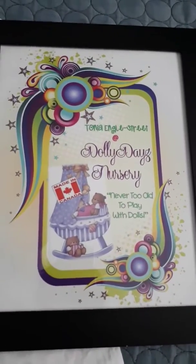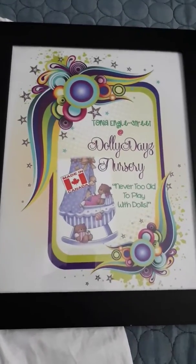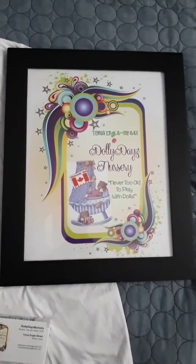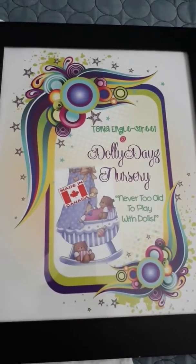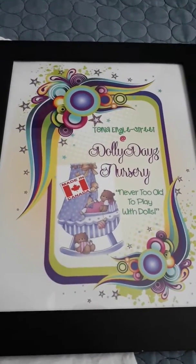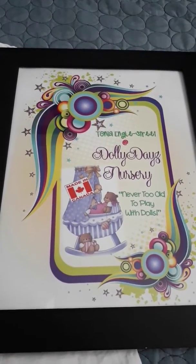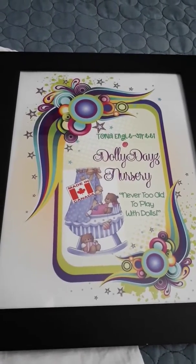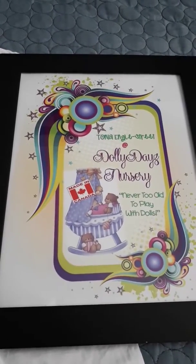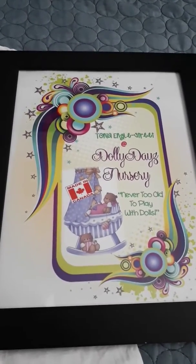Hello friends, it's Tanya from Dolly D's Nursery. I just want to share some merchandise I purchased. This is my official poster sign for my nursery — Tanya Ingle Street at Dolly D's Nursery. I'm in Canada, so when I get practiced up my babies will be made in Canada. I love the slogan: never too old to play with dolls. So that's my poster and my logo.